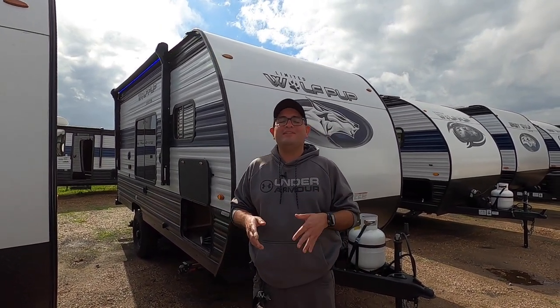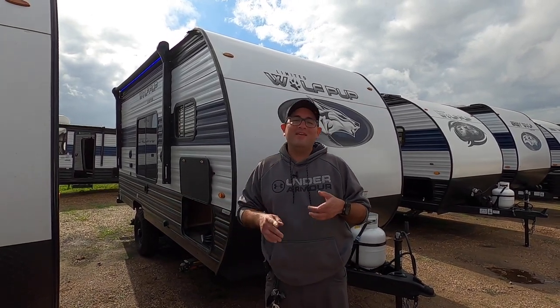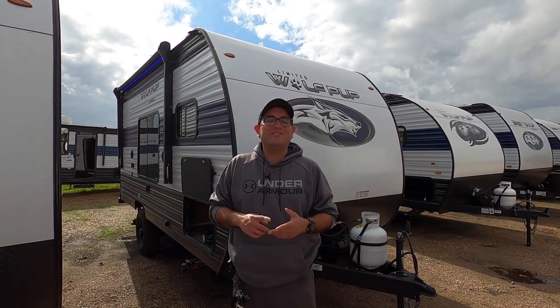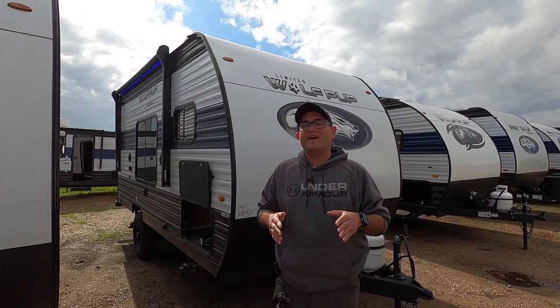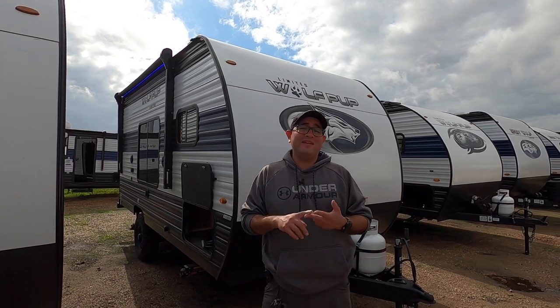This RV is super unique. As you'll see, it has a rear entrance that you don't see a whole lot nowadays. This RV is 19 feet 3 inches total length and weighs only 3,303 pounds empty, so it's ideal for lightweight trucks and SUVs.